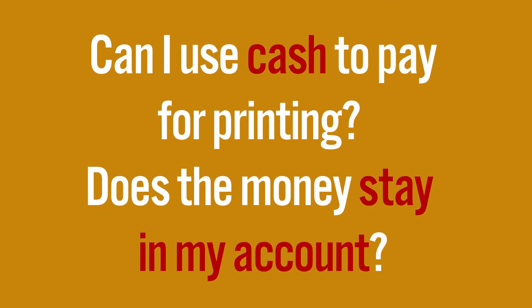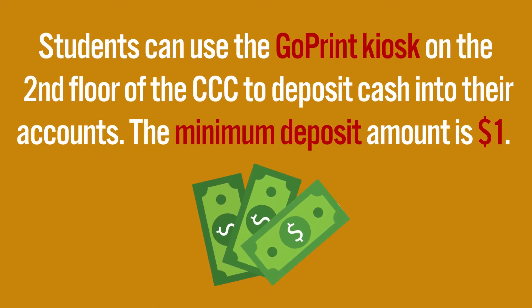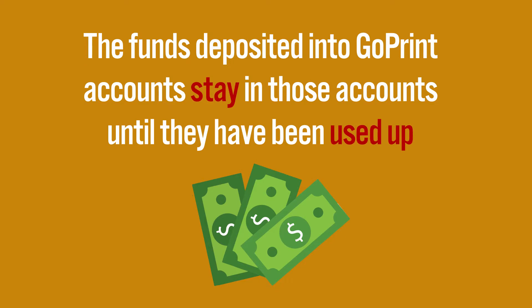Can I use cash to pay for printing? And does the money in my account carry over from semester to semester? Students can use the GoPrint kiosk located on the second floor of the CCC building to deposit cash into their GoPrint accounts. The kiosk's minimum deposit amount is $1. The funds deposited into GoPrint accounts stay in those accounts until they've been used up.